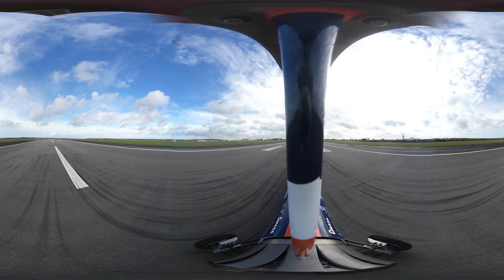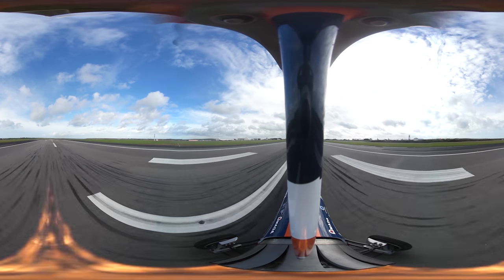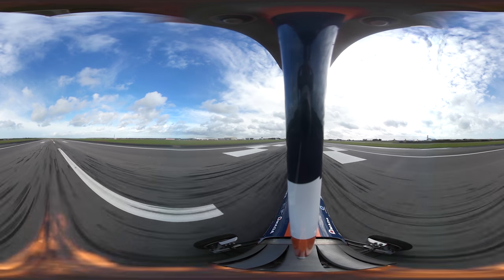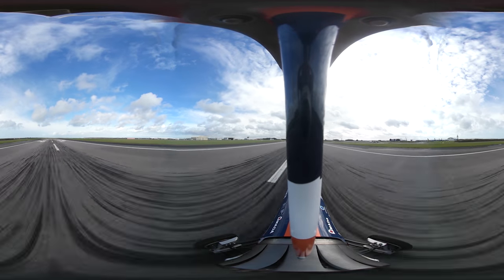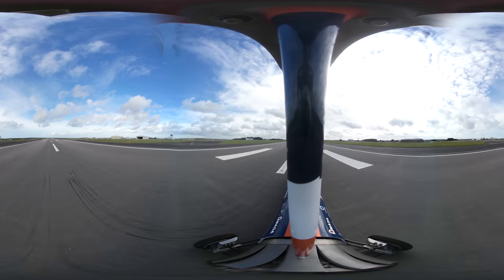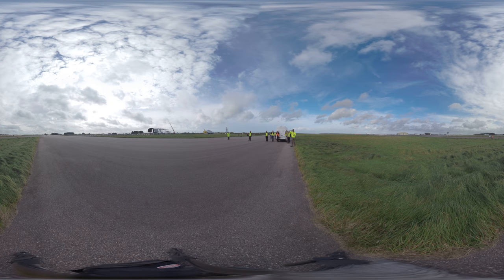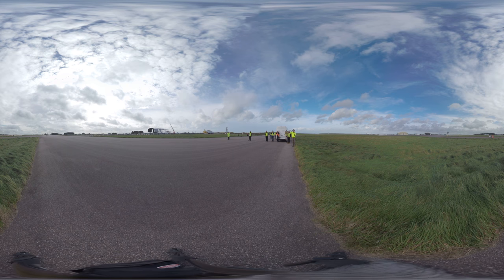Now we're at the top of the tail fin — take a look down. That's 20,000 pounds of thrust, taking Bloodhound from 0 to 192 miles an hour in 9 seconds. Now that is impressive.